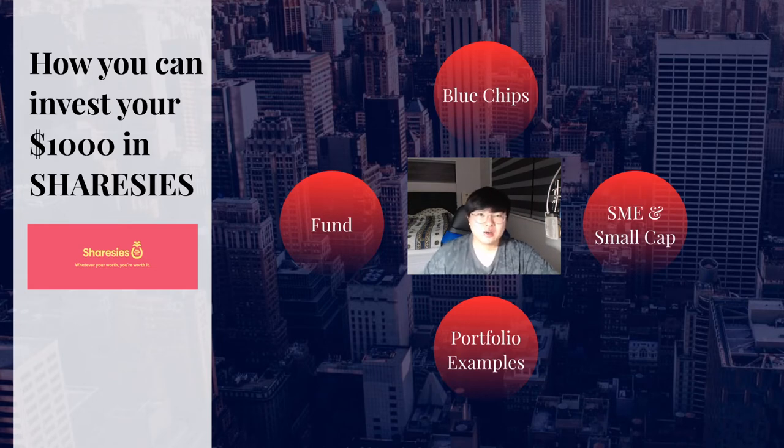Hey all, Chowboy here. Welcome to another video. Today we're going to be talking about how you can invest $1,000 in Sharesies — more in detail about how you can diversify that $1,000 in Sharesies. I chose Sharesies because it's probably one of the uprising, popular platforms we have in New Zealand, and I use it myself, so I think it's a nice pick.